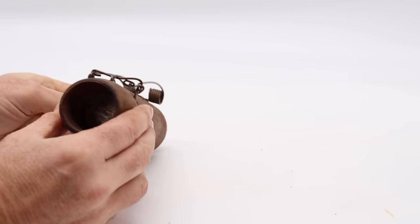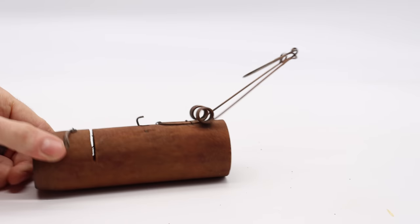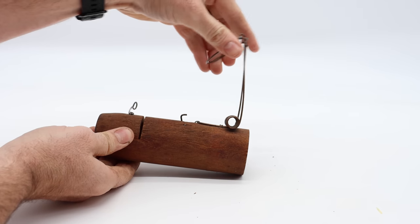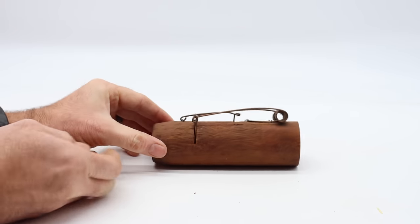That way when the rat or mouse goes down the tunnel, they'll flip that trigger, release the spring, and get caught. That's very powerful and I think it's gonna work well. Now this trap is especially made for catching animals that live in tunnels. So what we're gonna do is set up this trap in the barn with motion cameras and see if we can catch a mouse.